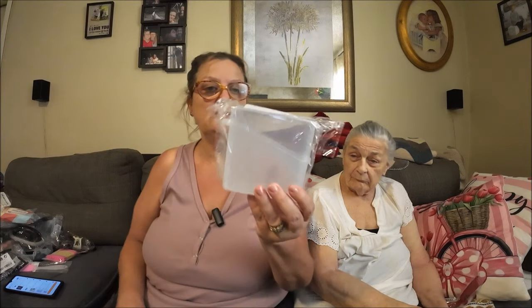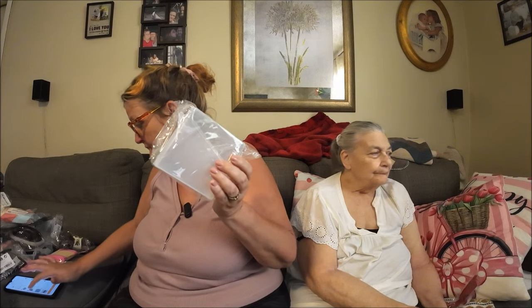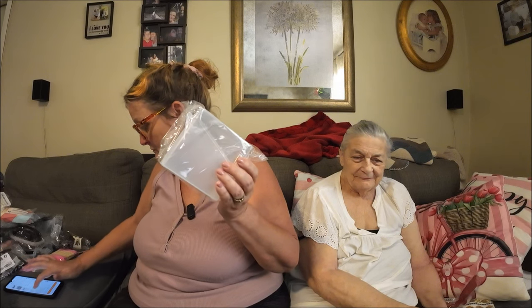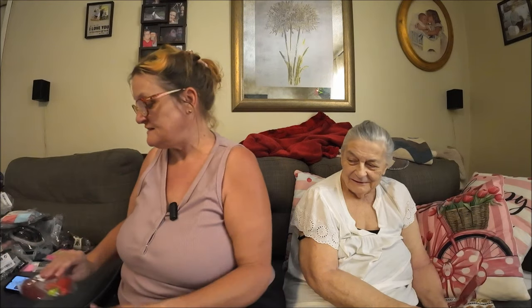I apparently bought another cheese container — not sure why I needed two, but it was 97 cents so no big deal. I also bought yet another bug trap — those were 97 cents too. I must have really been on the hunt for those.